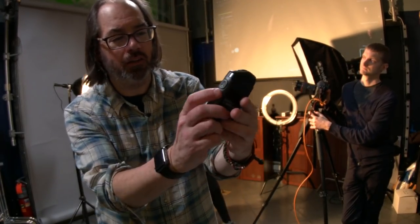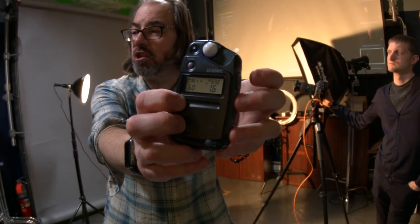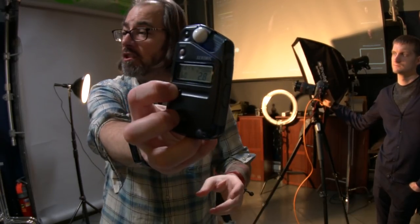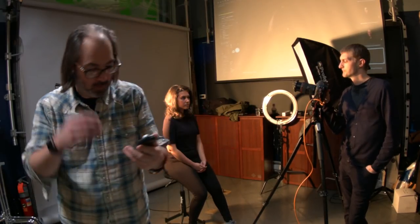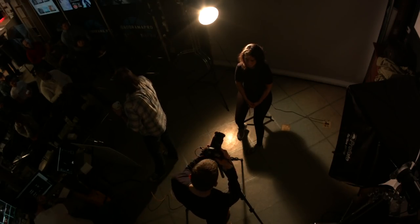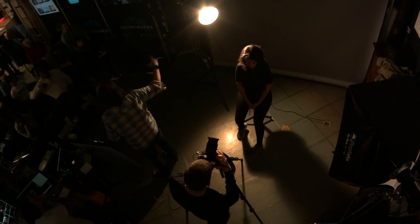At 2,000 ISO I'm at 1/6th of a second at f/2.8. That might be fine depending on what camera you have. This is not the ideal way to use this light — I'm just demonstrating. Remember, everything with lighting is going to be a compromise. Unless you have flash and more powerful equipment, you may have to adjust to the lights versus the lights adjusting to you.